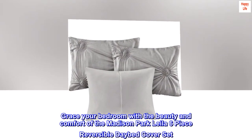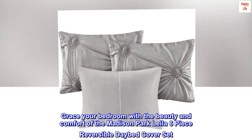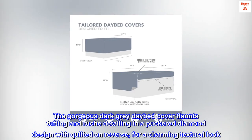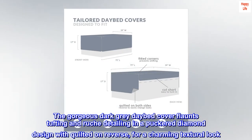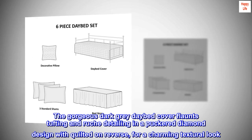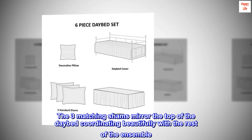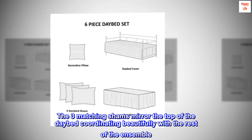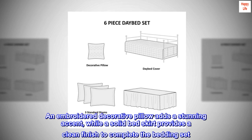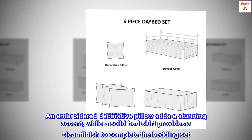Grace your bedroom with the beauty and comfort of the Madison Park Layla 6-Piece Reversible Daybed Cover Set. The gorgeous dark gray daybed cover flaunts tufting and ruche detailing in a puckered diamond design with quilted on reverse, for a charming textural look. The three matching shams mirror the top of the daybed, coordinating beautifully with the rest of the ensemble. An embroidered decorative pillow adds a stunning accent, while a solid bed skirt provides a clean finish to complete the bedding set.